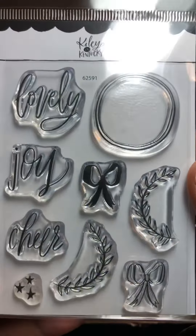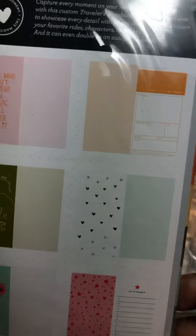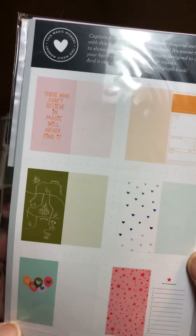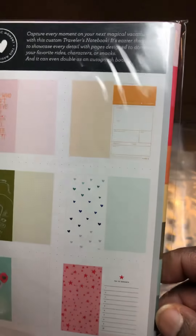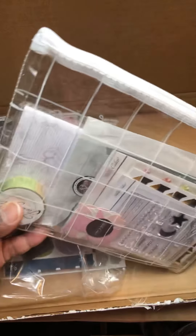So it comes with this stamp set, and then it comes with this. Some of these travelers notebooks actually have scenes in them — I picked this up and I didn't really realize that. So I'm pretty happy to discover that.